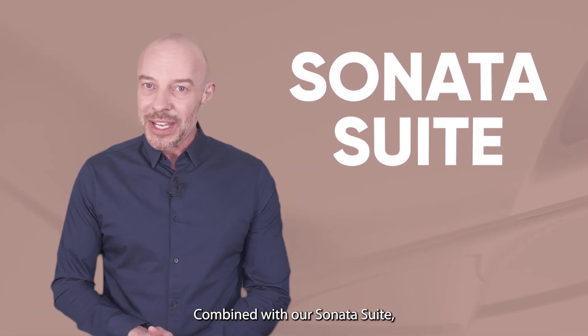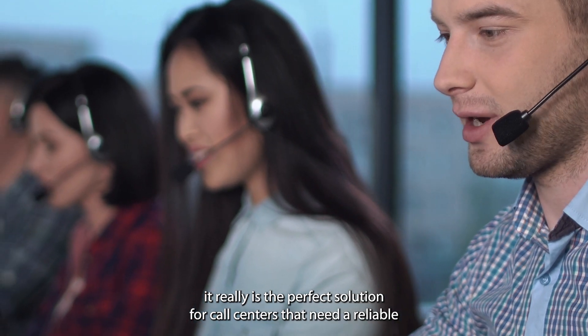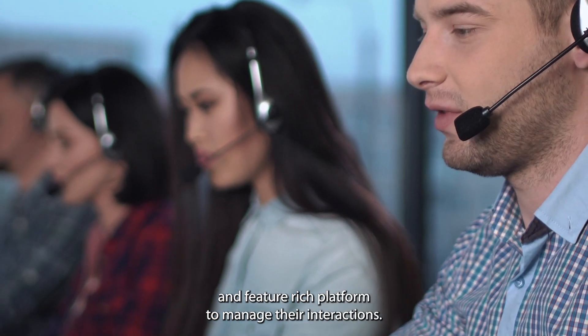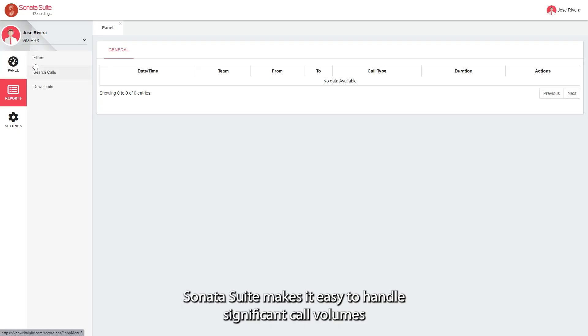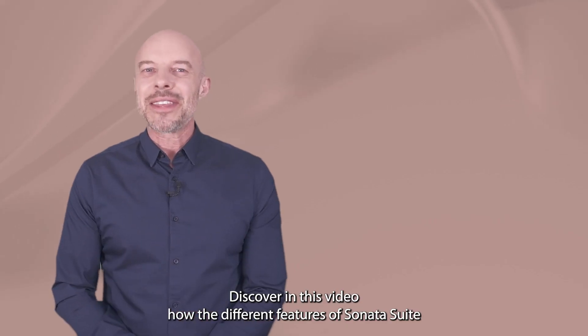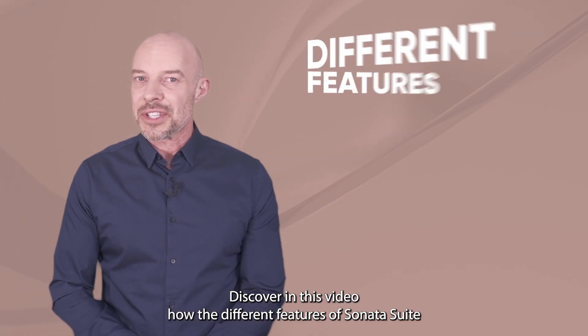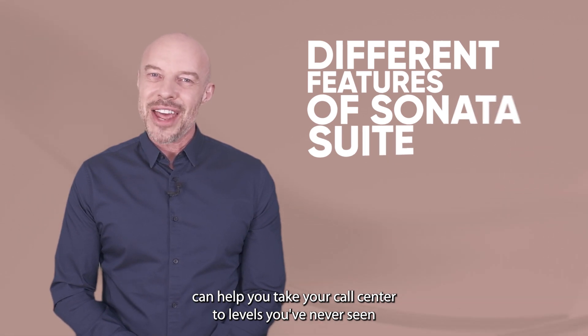Combined with our Sonata Suite, it really is the perfect solution for call centers that need a reliable and feature-rich platform to manage their interactions. Sonata Suite makes it easy to handle significant call volumes while providing excellent customer service. Discover in this video how the different features of Sonata Suite can help you take your call center to levels you've never seen before.